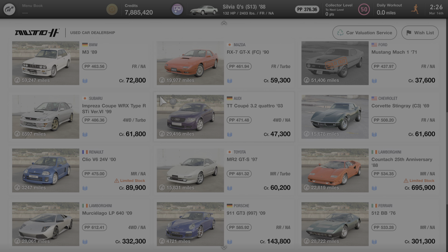Hello everyone and welcome to another edition of All About the Cars of Gran Turismo 7. In this video we're going to learn all about the 2003 Audi TT Coupe 3.2 Quattro.